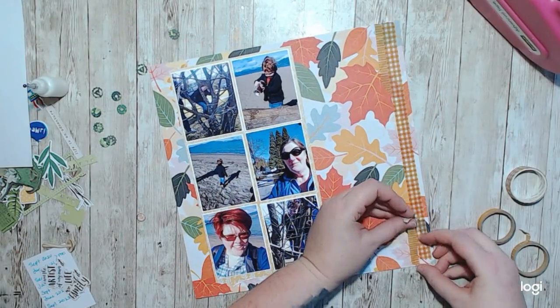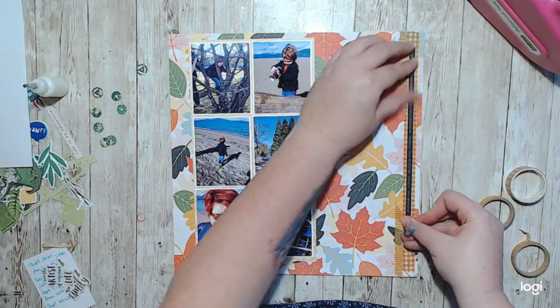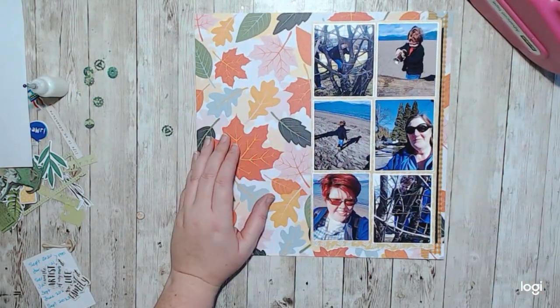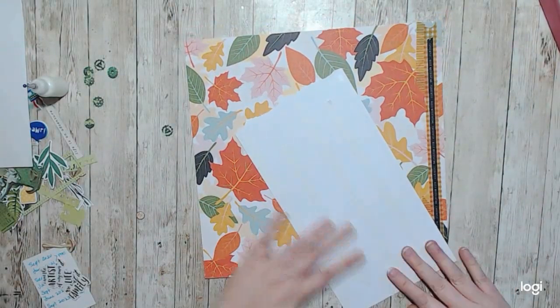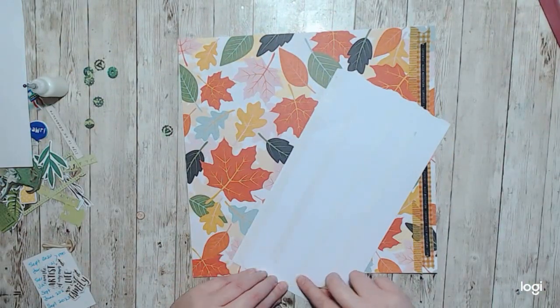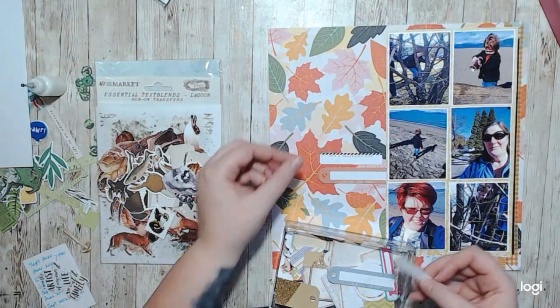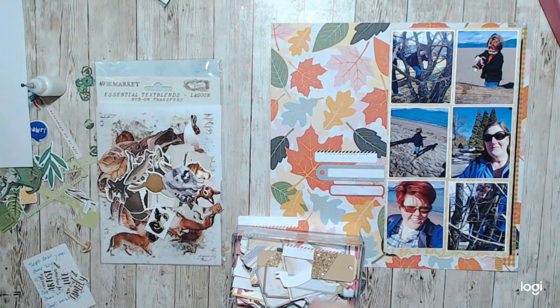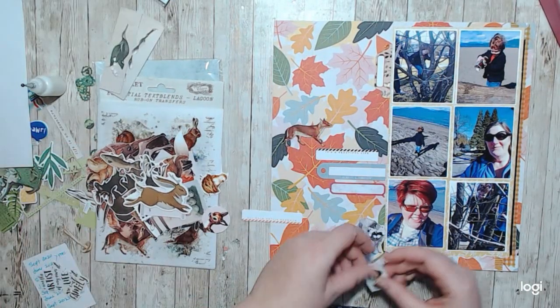Another part of the challenge was to use washi, so I decided to layer some up behind my photos to give my photos a little bit of a border off of this super busy paper. Once I got that down, I started in on creating the left-hand side of the layout. Part of the challenge was to have three journaling spaces or three lines of journaling, and that was really easy to set up - just put three pieces of journaling labels down.